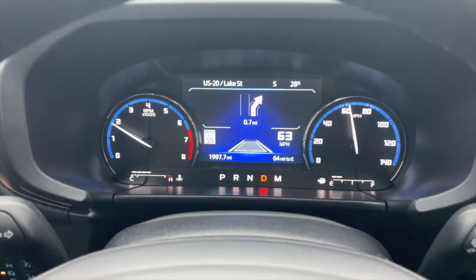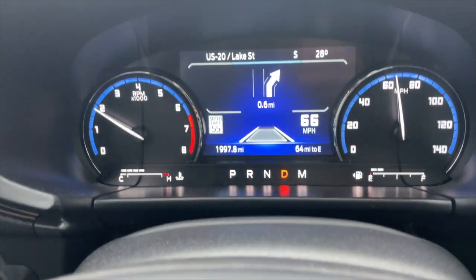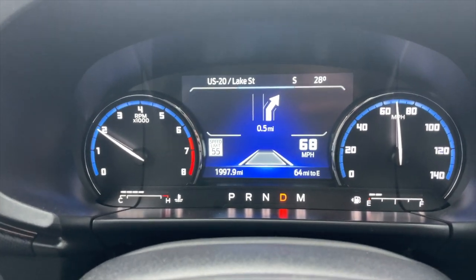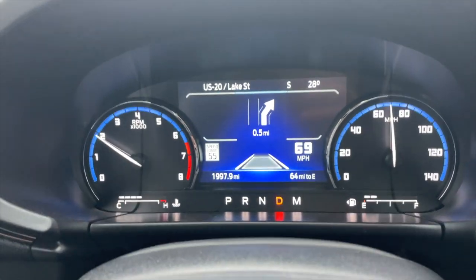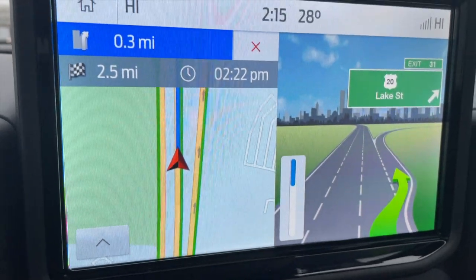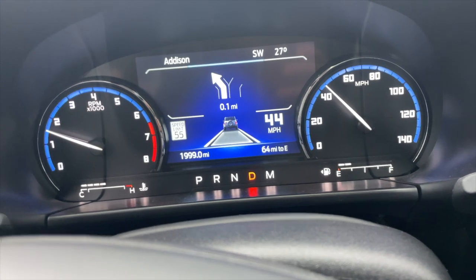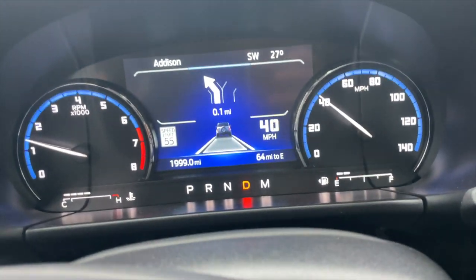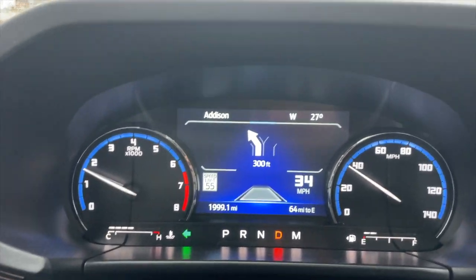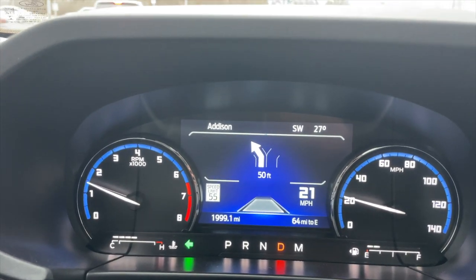The next feature is the Navigation System. When it's on and using the native navigation, regardless of what screen you see, if you have your radio playing it will interrupt it and show you the directions on top of what you already have on your console. Right now it tells me at 0.4 miles you've got to make a right. Also on the console, you can see a Bronco Sport icon in the center of the dash — your car is detecting a car in front of you, and if the distance is far enough, it just disappears.